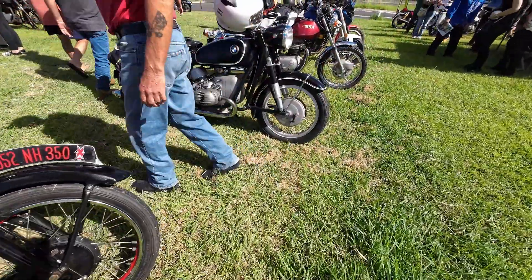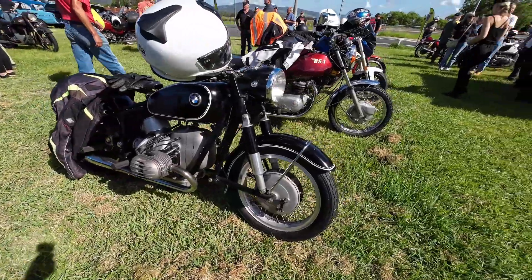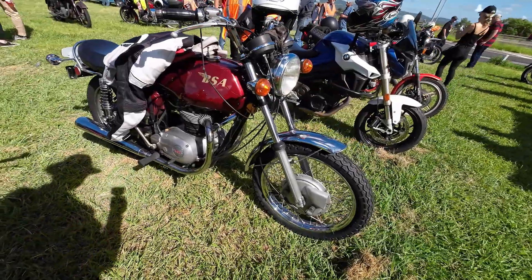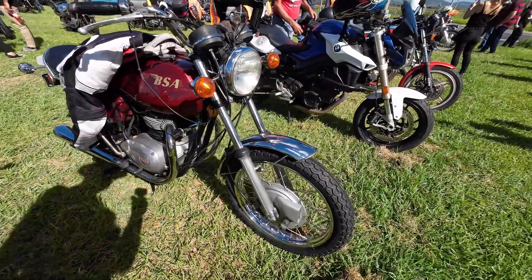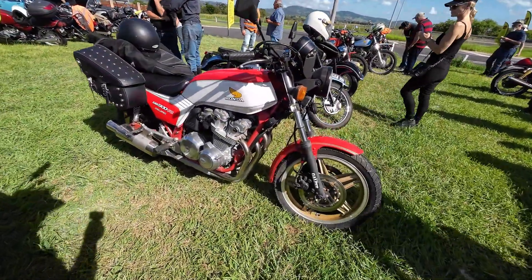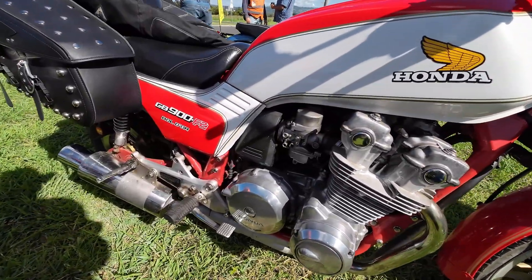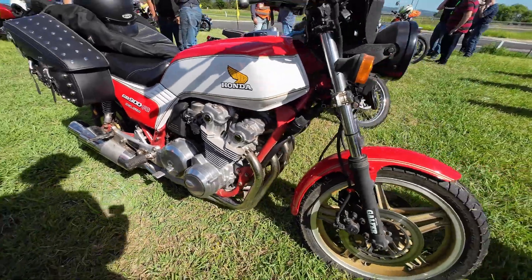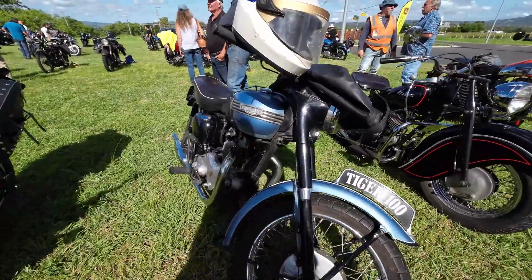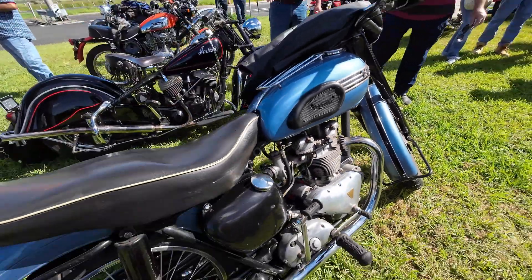I didn't notice any of the real old bikes around this morning — they usually ride bikes from the 1900s to 1920s, unless they were parked somewhere different. Nice Honda Boldor 900 here, F2. Looks in original condition too. Another nice Triumph Tiger — that's a 650.